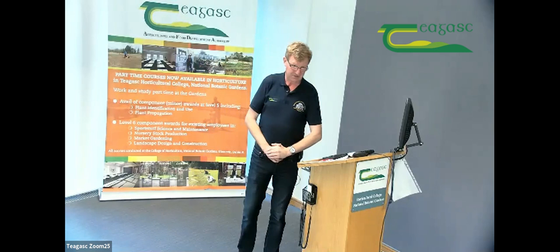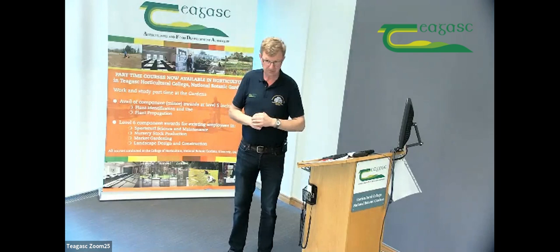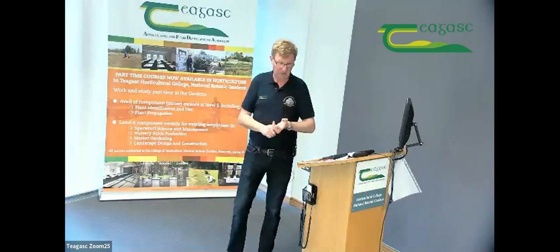We're delighted you joined us for our program. This event is designed to give you information about what we do here in our college as regards our horticulture courses. The format for this afternoon is that it's on Zoom. You may notice that you've got a prompt for this session to be recorded, and we'll use this for future promotional purposes.